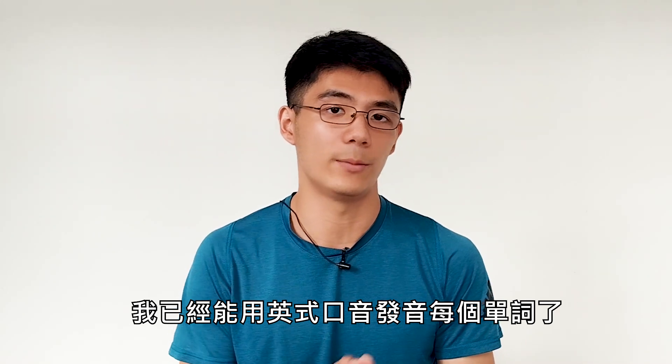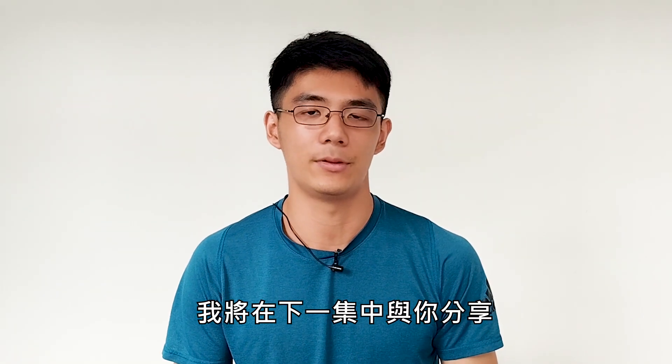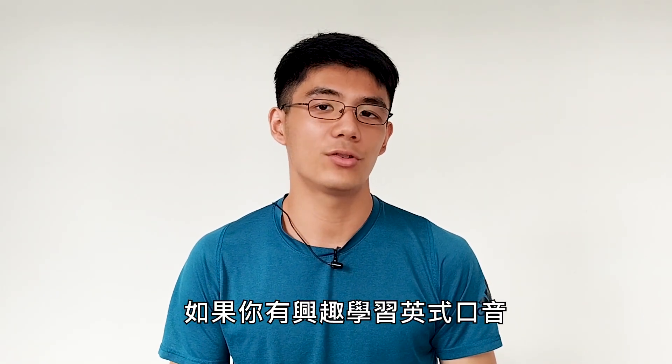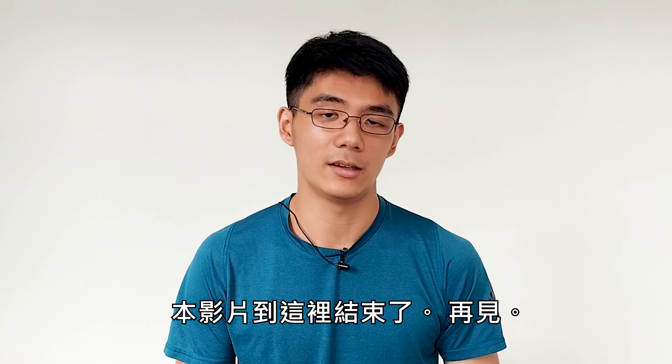After some training, I was already able to pronounce every word with a British accent. However, I still had some issues and I will share them with you in the next episode. If you are interested in learning the British accent or even other accents, remember to subscribe and stay tuned to this series. See ya!